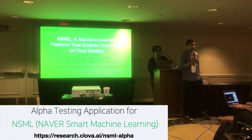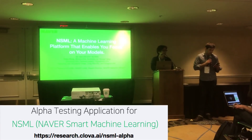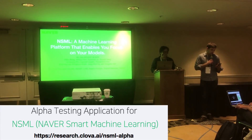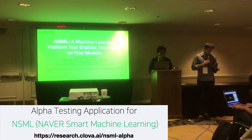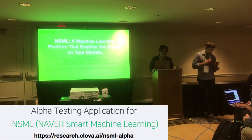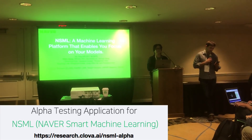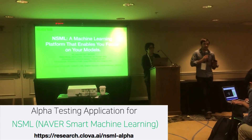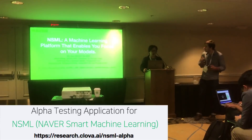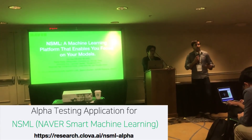Our first speaker is Nako, the AI R&D director of Clova, which is an AI platform project of Naver and Line. He's worked in the gaming industry and researched deep learning technology applied to games. This talk is about a machine learning platform that helps you focus on your models and the important things.